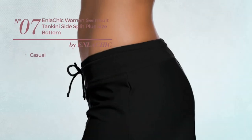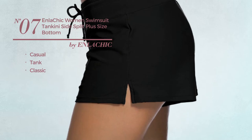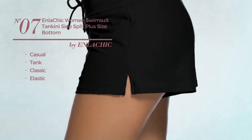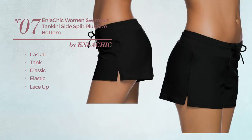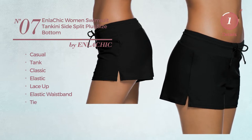Number seven: a casual tank board shorts featuring a classic look, produced with elastic material. This sports board shorts includes lace-up, elastic waistband, and tie. Available in seven more colors.